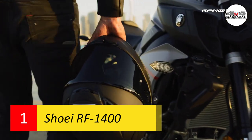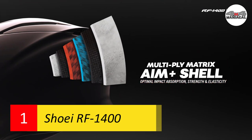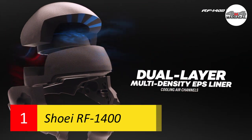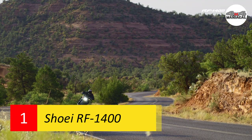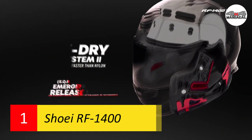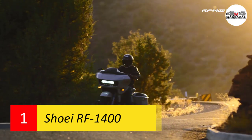The RF-1400's vortex generators on the sides of the face shield reduce wind turbulence and create a wind and waterproof tight seal, while still allowing invaluable informative sounds from the road. With its center-located forehead vent, the RF-1400 can intake large amounts of air for optimal cooling. Its enlarged exhaust outlet vent takes advantage of negative pressure to expel hot air rapidly.